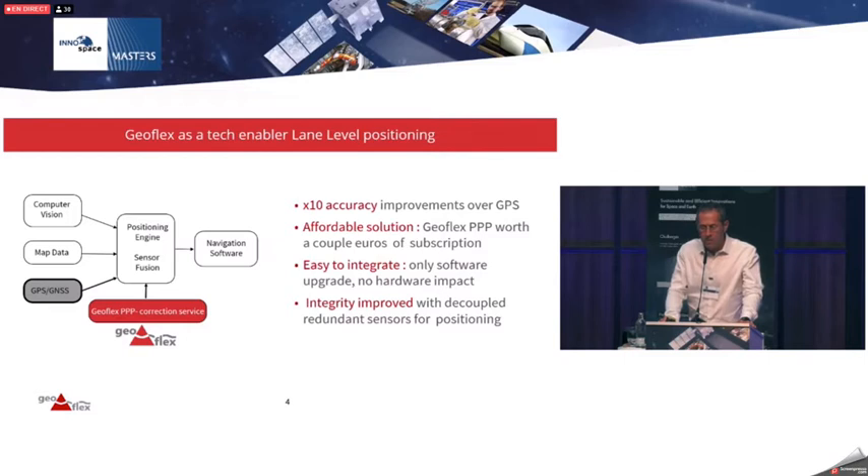This costs just a few euros. Furthermore, it integrates very easily into the existing software stack — it's software only, with no need for extra hardware. Finally, this provides much stronger integrity of the overall sensor fusion system, allowing it to compensate for limitations in the other sensors.